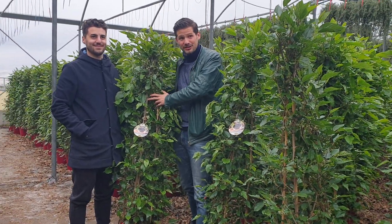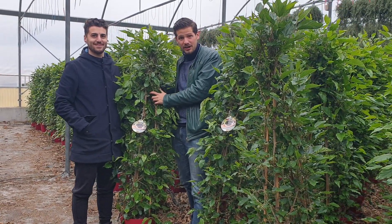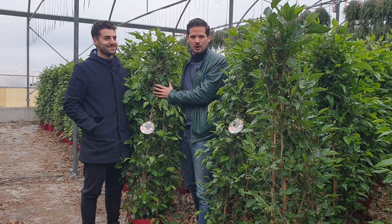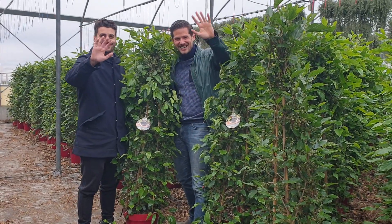I'm very proud that we are here at Caporal Plants and that they are making the best quality in the world. Ciao! See you next time!